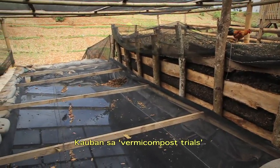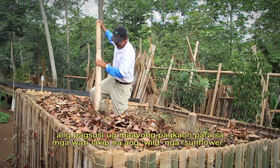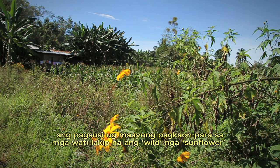The vermicompost trials have looked at various food sources for the worms, including wild sunflowers.